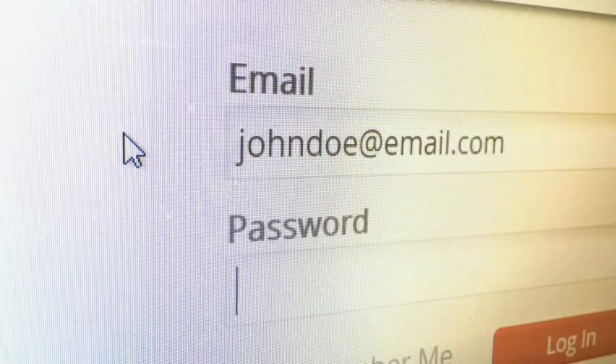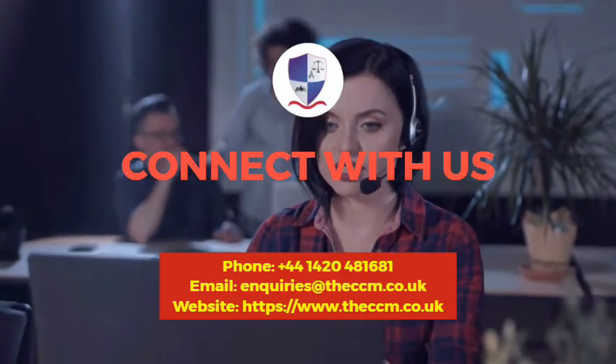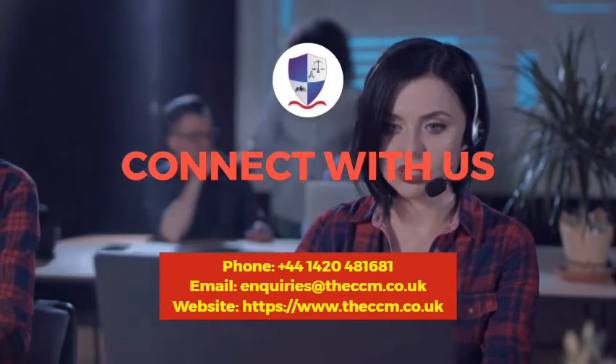Alternatively, if you require any assistance, please contact us at admissions@ccm.co.uk or 01420-481681. For international callers: 0044-1420-481681.